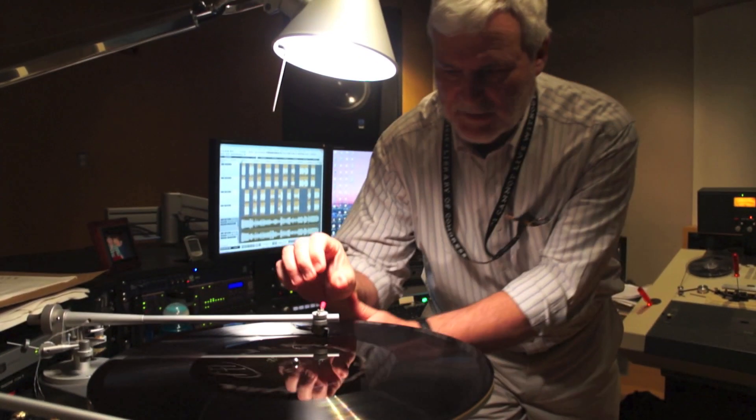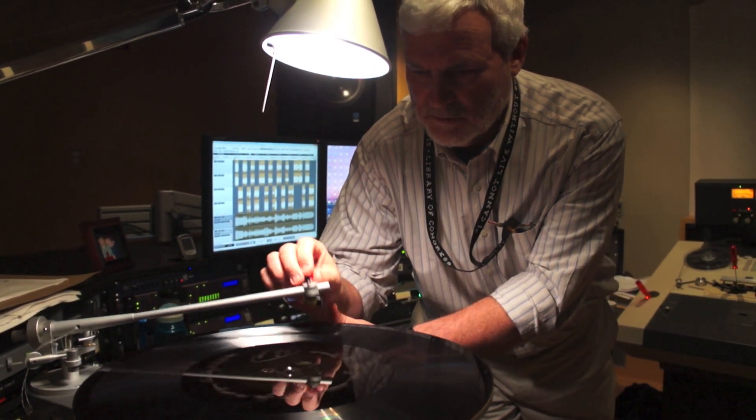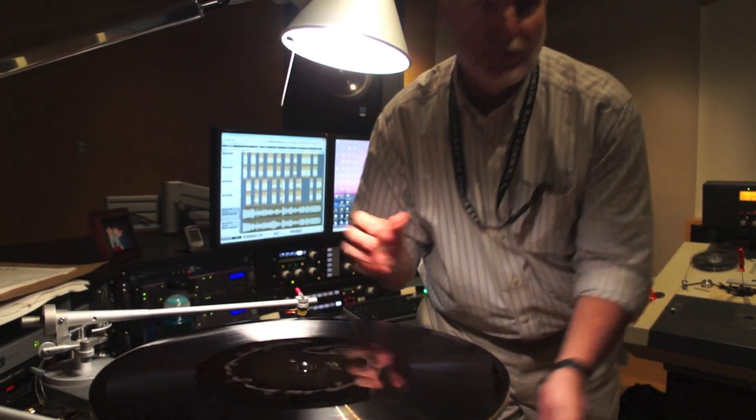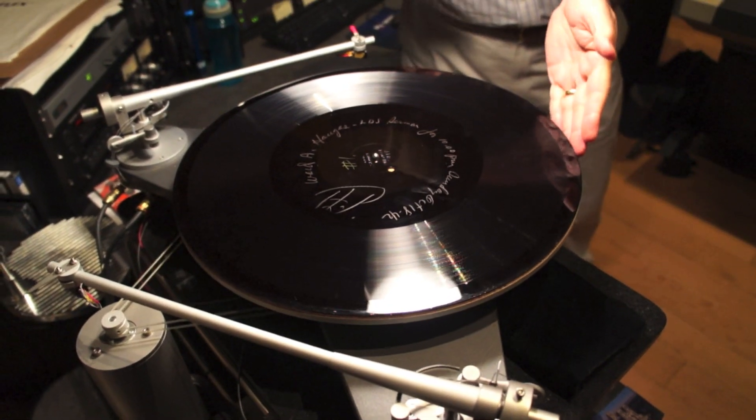I'm Brad McCoy. I've been at the library almost 30 years now. I'm an audio engineer. This just happened to be what I was preserving this morning — that is a speech, or sermon if you will, by a representative of the Church of the Latter-day Saints, broadcast October 18th, 1942.